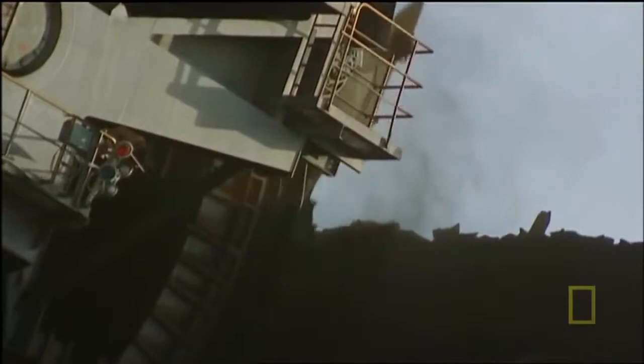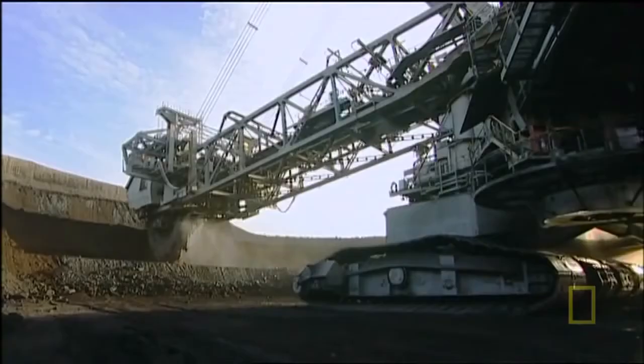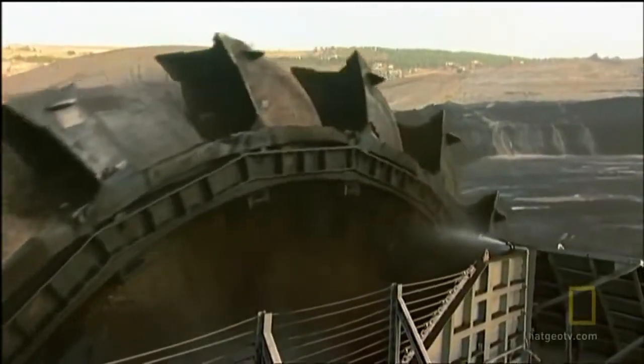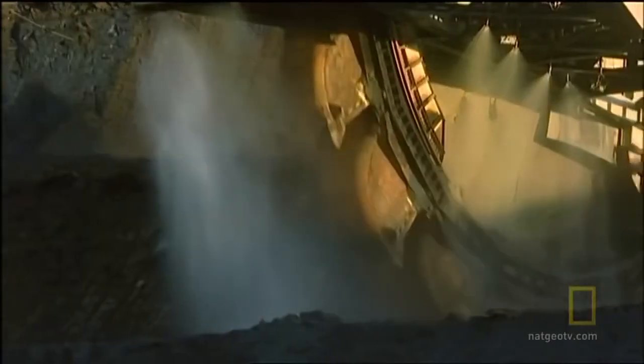What sets the 293 apart from other machines is the sheer size of it. This machine can produce up to 12 tons of material — it's spitting out the equivalent of 10 mid-sized cars in a second. The Bagger has 18 massive buckets all working 24/7 on a wheel 70 feet in diameter, and each bucket can pick up over 15,000 pounds of material in one scoop.